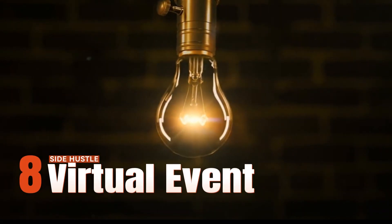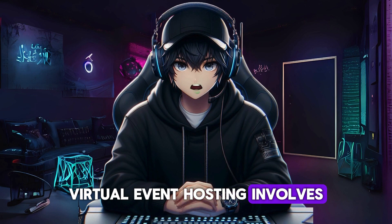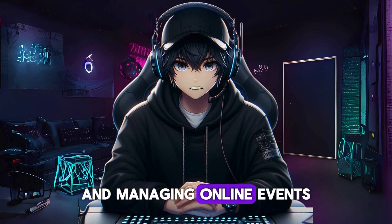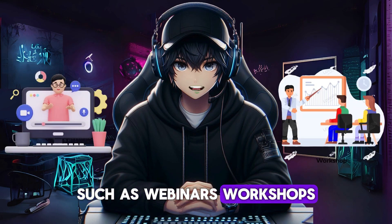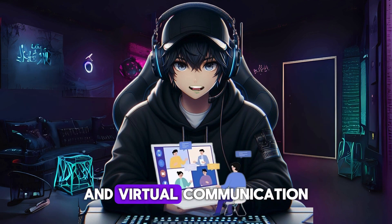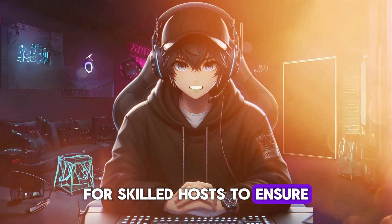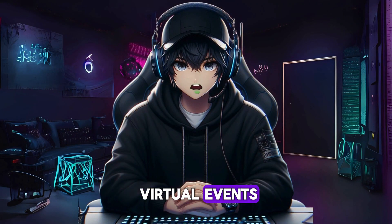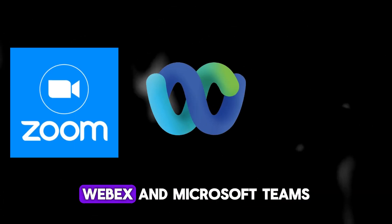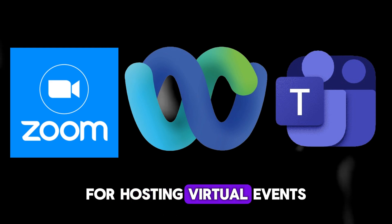Side hustle number eight: virtual event hosting. Virtual event hosting involves facilitating and managing online events such as webinars, workshops, conferences, or virtual meetings. With the rise of remote work and virtual communication, there is a growing demand for skilled hosts to ensure the smooth execution of virtual events. Platforms like Zoom, Webex, and Microsoft Teams offer features for hosting virtual events, including video conferencing, screen sharing, and interactive tools.